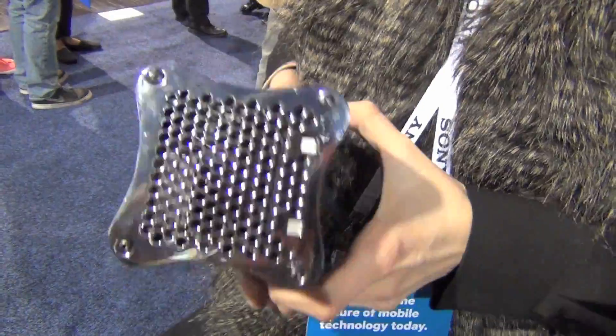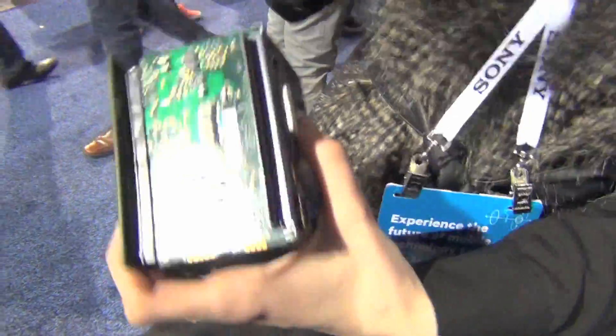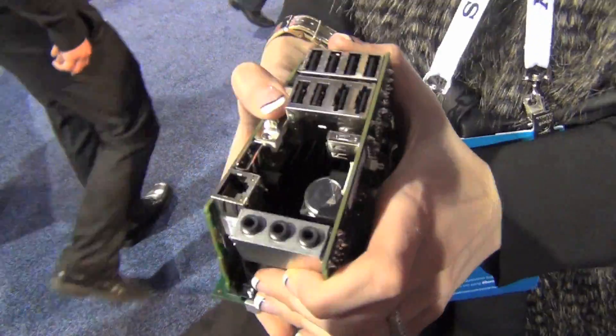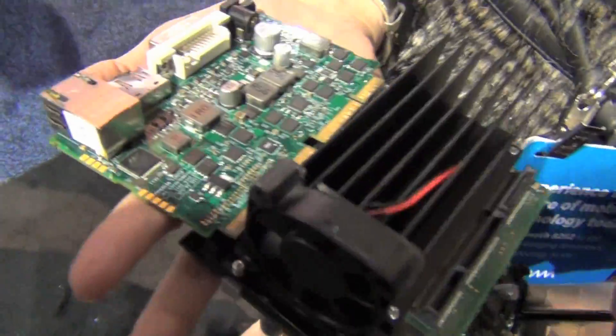Can you actually open it up and show us what's in there? Yeah, let me show you how this works. So you just slide this out and then there's the back plate that you just take off, and then you have your processor on the bottom, your SSD card is on the bottom, and then you have your primary and secondary boards.